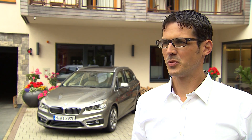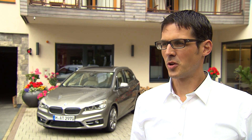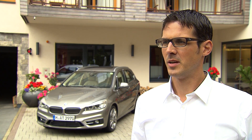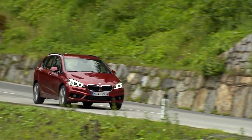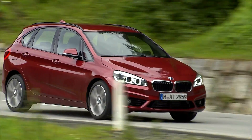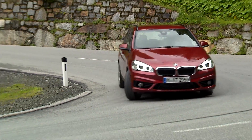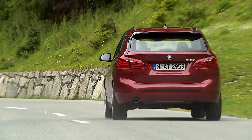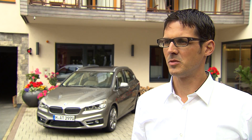BMW Group is the most successful premium manufacturer in the world, and of course we want to keep that position. This does not necessarily mean we go into every niche, but we will further extend our product portfolio where we see the chance and the potential for profitable growth, and if there is demand from our customer side — which of course there is for the BMW 2 Series Active Tourer — we see the chance to bring new customers into our brand.